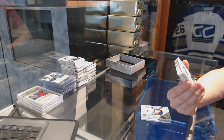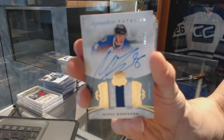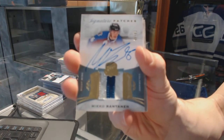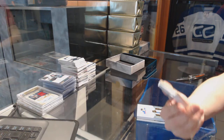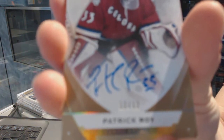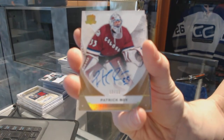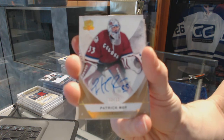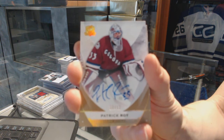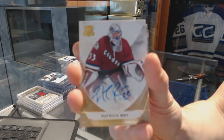We've got a three-color signature patch, number 99 for the Colorado Avalanche, Mikko Rantanen. We've got a base gold autograph, number 12 of 12 for the Colorado Avalanche, Patrick Roy.